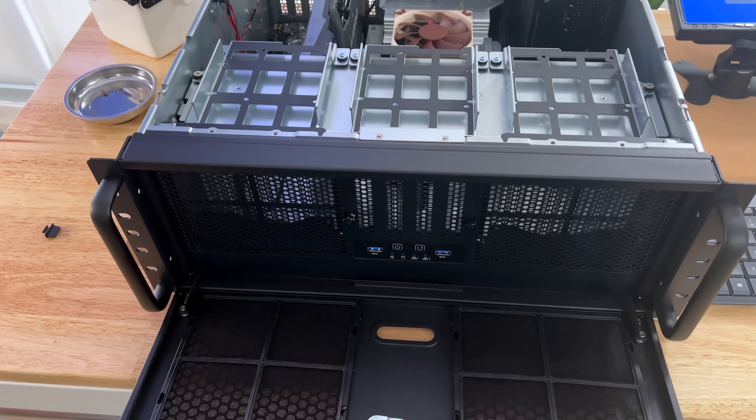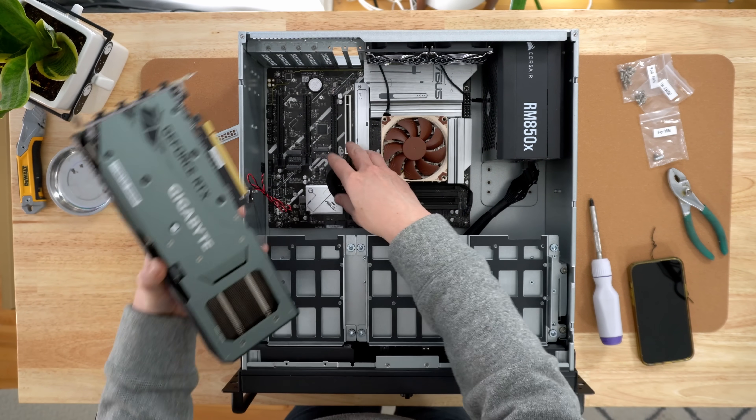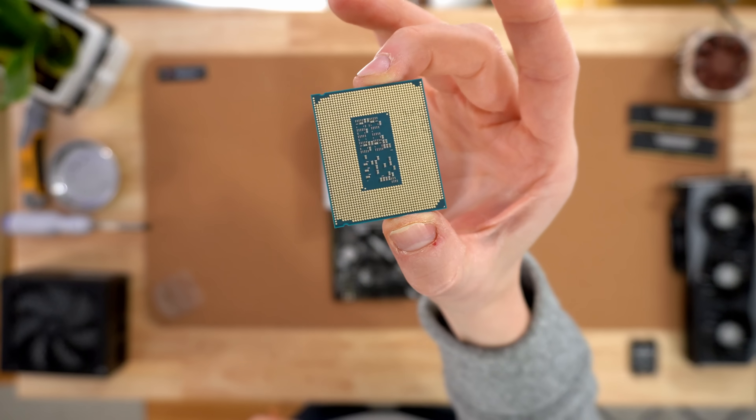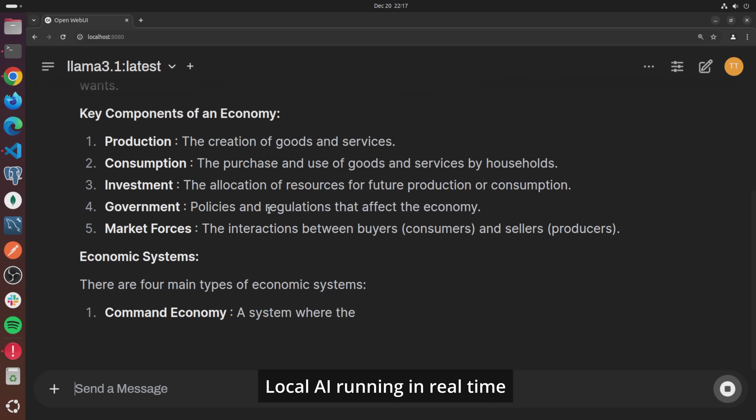I'm building a brand new workstation, and this time it's going to be Linux. The goal is to build a powerful machine built for software development. It needs to be fast, with a great CPU, plenty of RAM, blazing fast storage, and maybe even some AI capabilities.